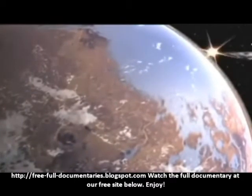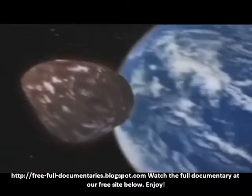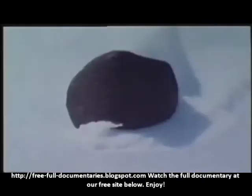Apparently, this piece of Mars had been flung into space when a huge asteroid crashed into the red planet, ricocheting pieces of Martian debris far into space. Eventually it fell to earth, landing in the Allen Hills region of the Antarctic.